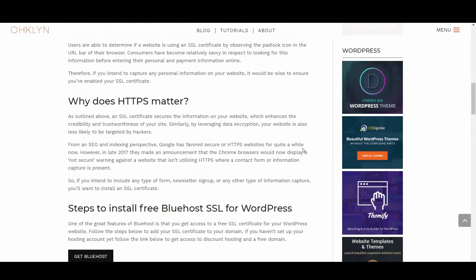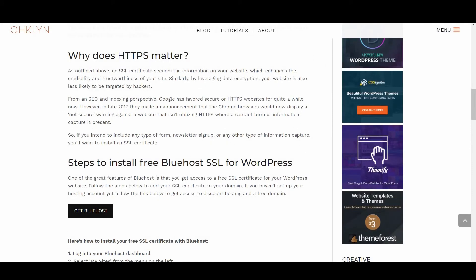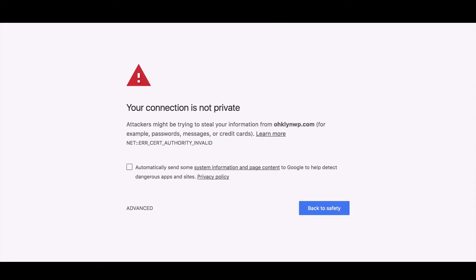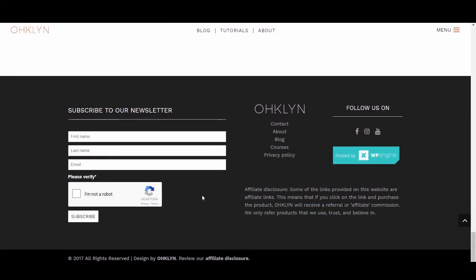Why does HTTPS matter? An SSL certificate secures the information on your website, which enhances the credibility and trustworthiness of your site. Similarly, by leveraging data encryption, your website is also less likely to be targeted by hackers. From an SEO and indexing perspective, Google has favored secure or HTTPS websites for quite a while. However, in late 2017, they announced that Chrome browsers would now display a 'Not Secure' warning against a website that isn't utilizing HTTPS where a contact form or information capture is present. So if you intend to include any type of form, newsletter sign-up, or any other type of information capture, it would be wise to ensure you've enabled your SSL certificate.